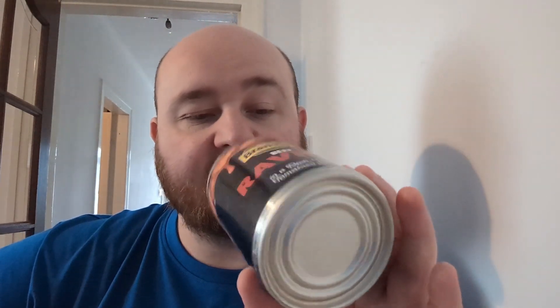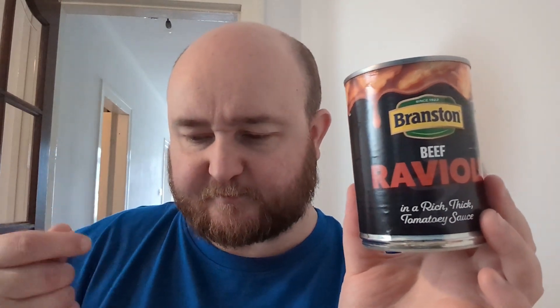Normal ravioli that you can buy — like in packets from the fridge section — you get it with a nice sauce and that tends to be quite nice. But tinned ravioli — the stuff from Heinz is quite dry despite being drowned in sauce. So hopefully this will be quite nice.